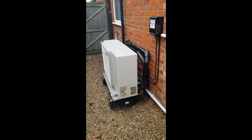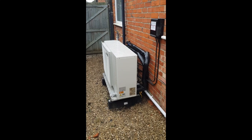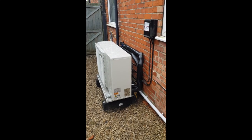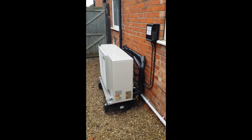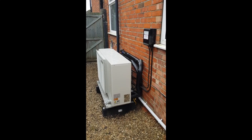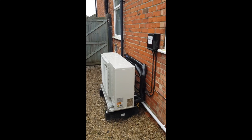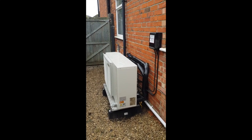Good morning. This is our Daikin Altherma 8 kilowatt heat pump installed by Octopus Energy last week. It's been a long process — it started in November last year. We were able to do an online quote through the Octopus website, and for us on our three-bedroom 1930s semi-detached house, it came out as £2,180 to pay.